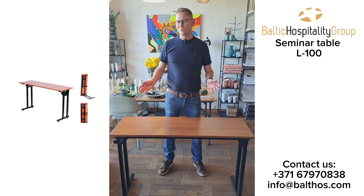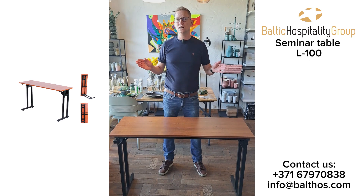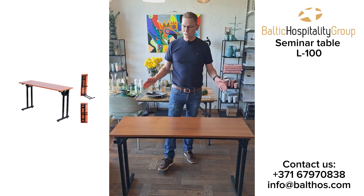Hello, my name is Espen. I'm the owner of Portico Hospitality Group. Today I would like to present to you the seminar and conference table L100.